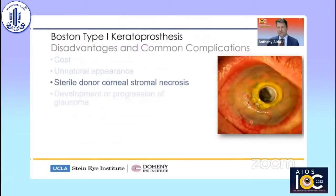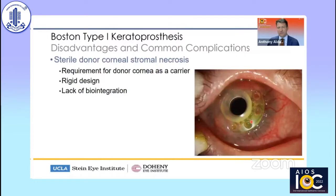Another complication being addressed is sterile donor corneal stromal necrosis. Why do we see this with the Boston type 1 keratoprosthesis? We see it because we need a donor cornea to carry the keratoprosthesis. If you have a donor cornea, then you're at risk for developing infection, melting, et cetera, as we see in this picture.